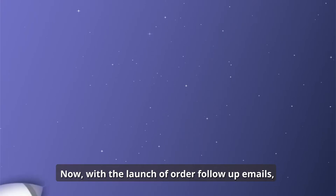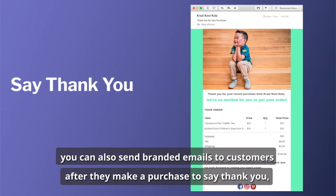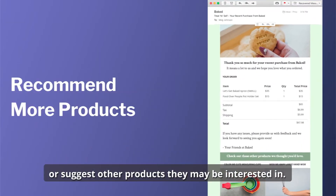Now with the launch of Order Follow-Up emails, you can also send branded emails to customers after they make a purchase to say thank you, ask for a review, or suggest other products they may be interested in.